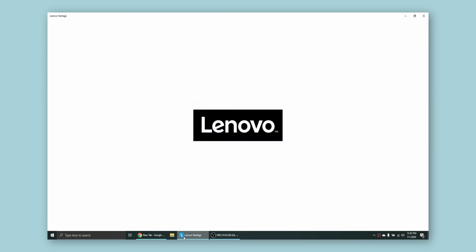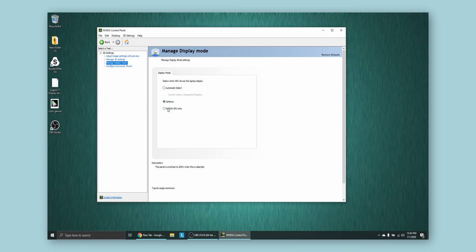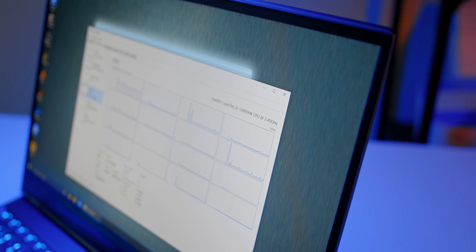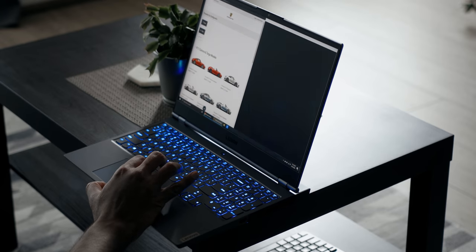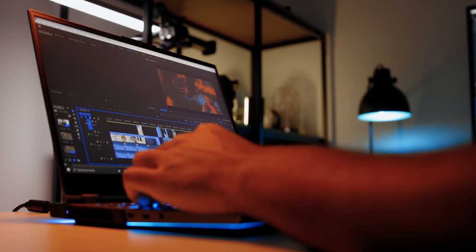Legion is also carrying over their GPU MUX switch from previous generations, allowing you to either enable the discrete GPU full-time or enter a hybrid mode that dynamically switches between the GPU and iGPU based on workload. Both modes are handled by Nvidia's new Advanced Optimus, and the 7i is the first gaming notebook we reviewed to feature this. Before Advanced Optimus, users had to choose between G-Sync or the power savings of Optimus — you couldn't have both. Now the discrete GPU and Nvidia software handle all the heavy lifting, so switchable graphics and G-Sync can coexist on the same device. You can even switch between modes without rebooting.